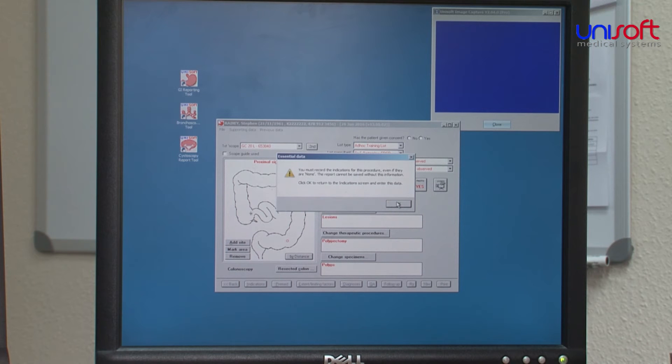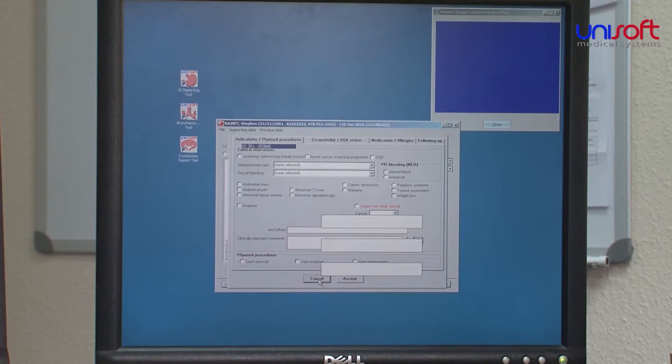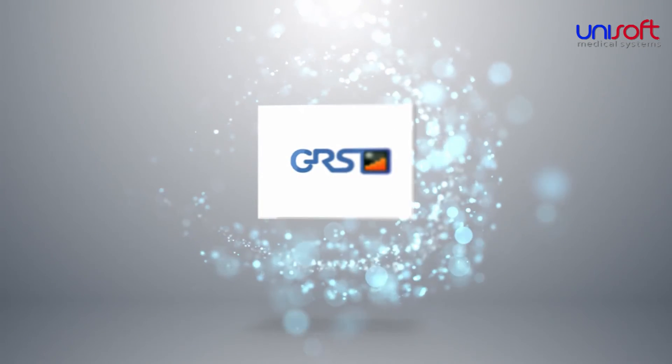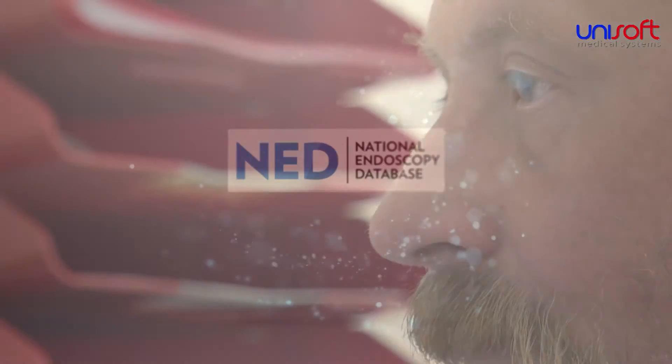When it comes to auditing the data, the Unisoft audit tools quickly produce the reports within a few mouse clicks. These include all the reports required by JAG, the Joint Advisory Group, GRS, the Global Rating Scale, and NED, the National Endoscopy Database.